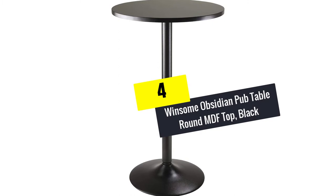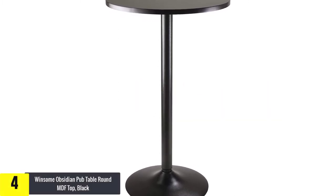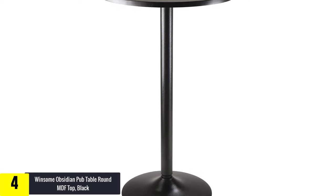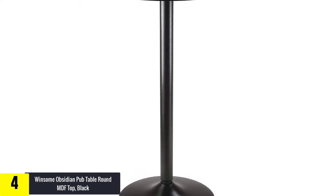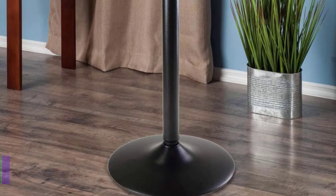Moving on at number 4, we have the Winsome Obsidian Pub Table Round MDF Top Black. A cocktail needs to take place in a cozy and cool conversational spot of your home. The Winsome Obsidian Pub Table can transform any area of your residence to allow a stylish cocktail gathering to take place.